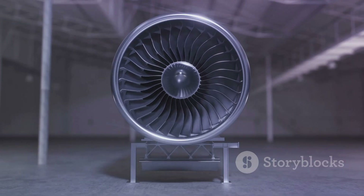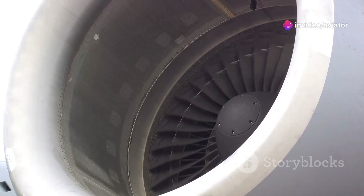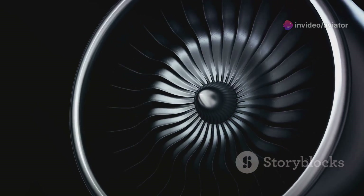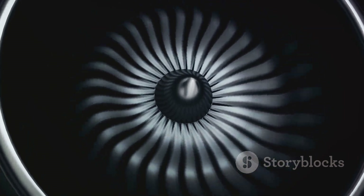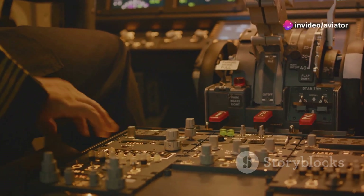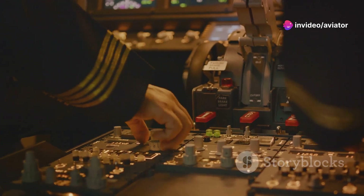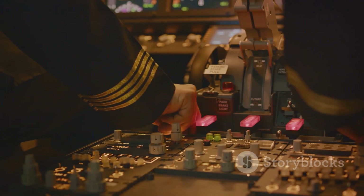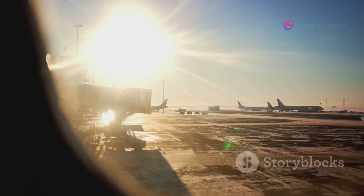The engines too are designed to function efficiently in less dense air, with turbofan engines being a popular choice for their ability to compress incoming air for combustion. The aircraft's pressurization system is another testament to ingenious design, maintaining a comfortable and safe environment inside the cabin even at cruising altitudes of 35,000 feet. The aircraft we fly in are marvels of human ingenuity, designed to overcome the challenges we've discussed.